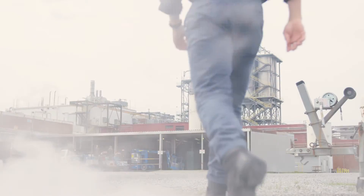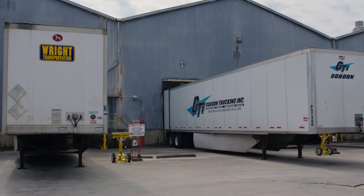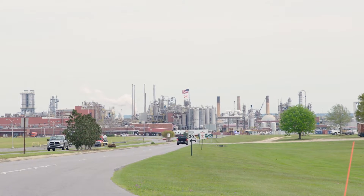Ascend itself is a nylon manufacturer. Our main product is nylon 6-6. We sell that in a variety of forms — fiber, chip, or pellets — to people who turn it into other products. This is the largest integrated nylon plant in the world. We can make about a billion pounds of nylon out of this site.